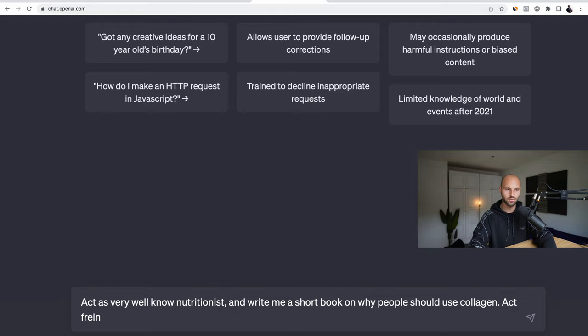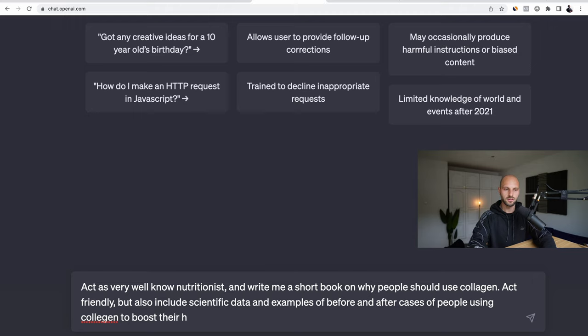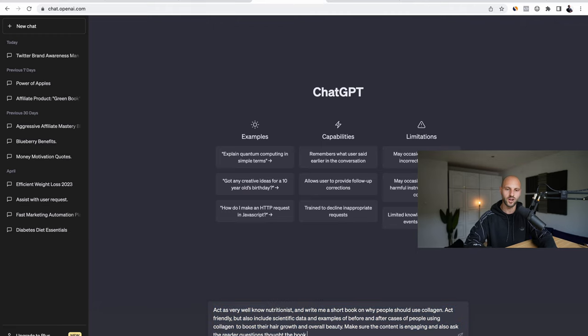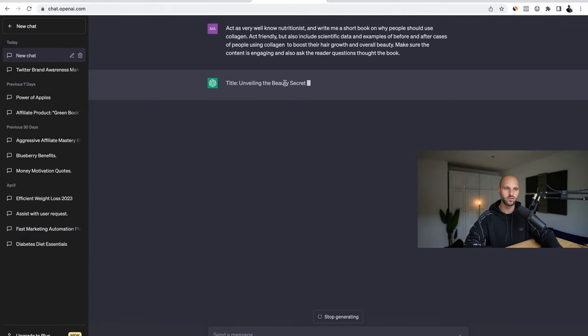I'll add: 'Act friendly, but also include scientific data and examples — this is very important — and examples of before and after cases of people using collagen to boost their hair growth and overall beauty. Make sure the content is engaging and also ask the reader questions throughout the book.' Now let's see how this long prompt turns out. I'm going to click Enter and the AI will start thinking — it might need a few seconds.